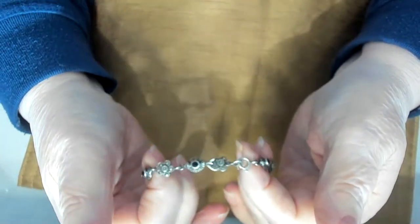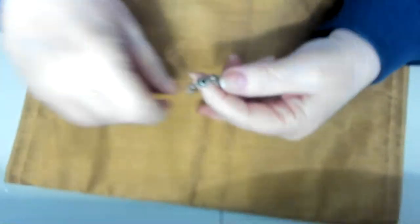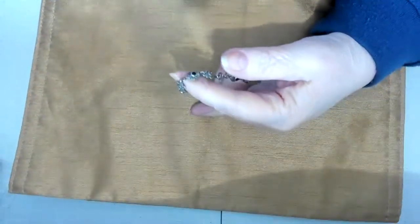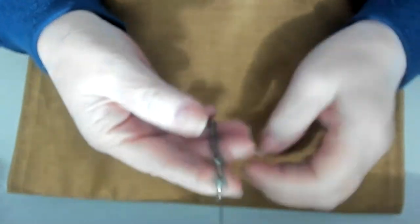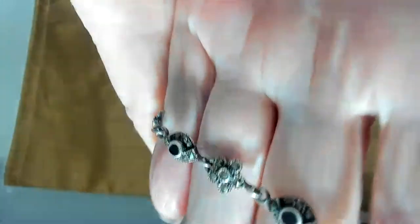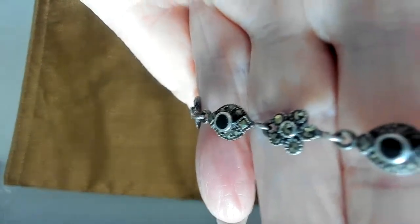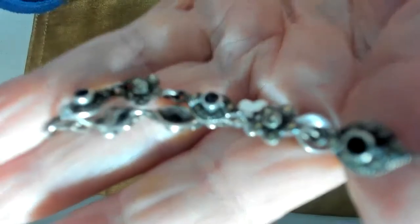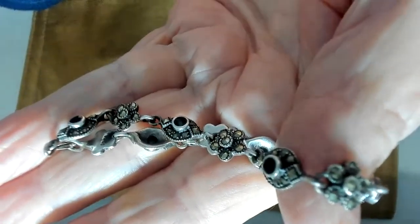I have a bracelet I've had for years. I believe this was back in the 80s — it is a vintage marcasite and onyx bracelet. Very pretty, a lot of detail in this one, and all the marcasites are present. I think it was worn once or twice, not very much. It's pretty small for me.